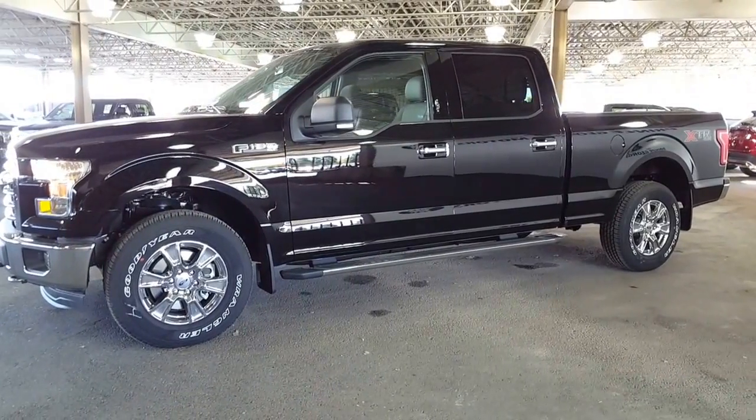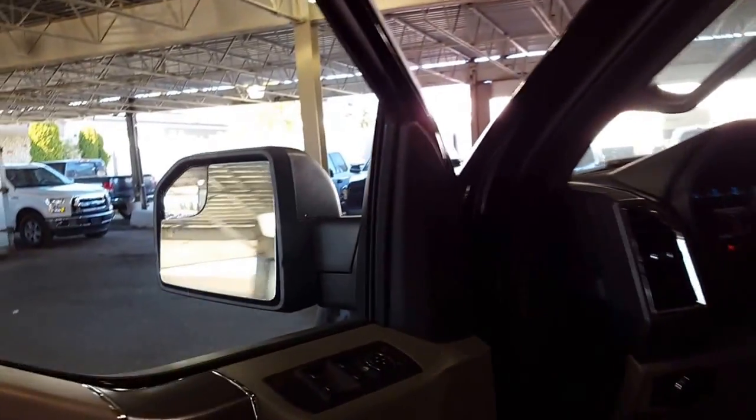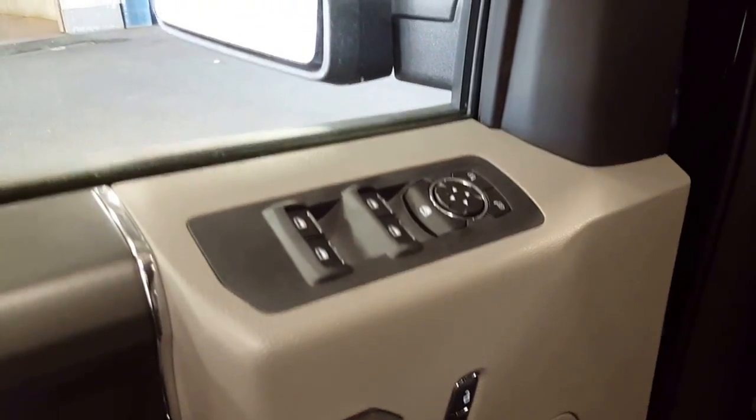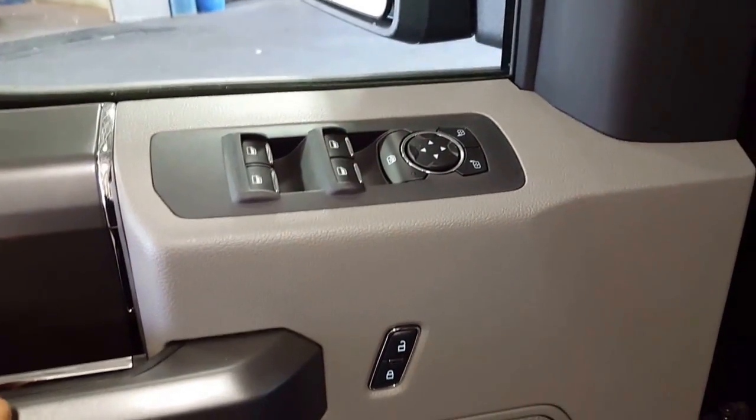I'm going to show you a couple of things on this truck, save you a little bit of research and then you can go from there. Keyless entry keypad on your driver's door lets you lock your keys in your vehicle and not have to worry on your adventures that you might lose them, as long as you remember your keyless keypad code. Power windows, power locks, and power mirrors on your driver's door.